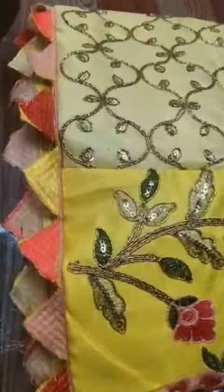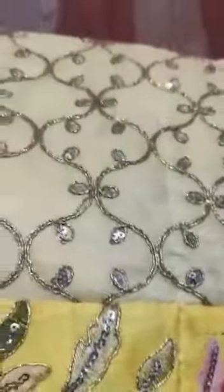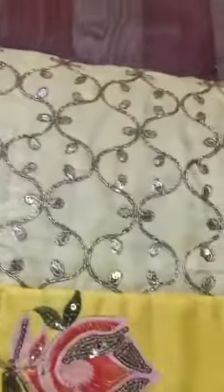New designer, Mono Satin — Heavy Coding Embroidery Sequence Work Lehenga, with 2 Kalis. See the quality — quality would be amazing, you gonna love this quality like anything.